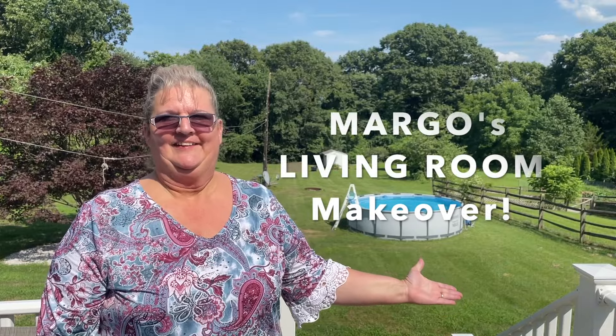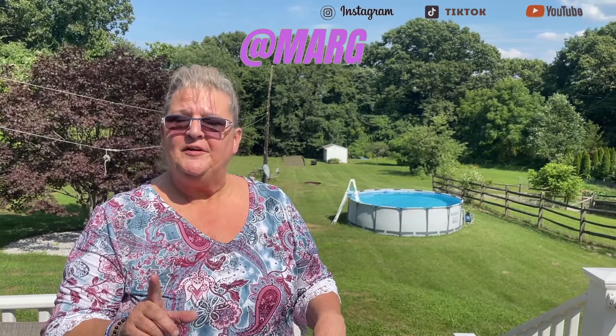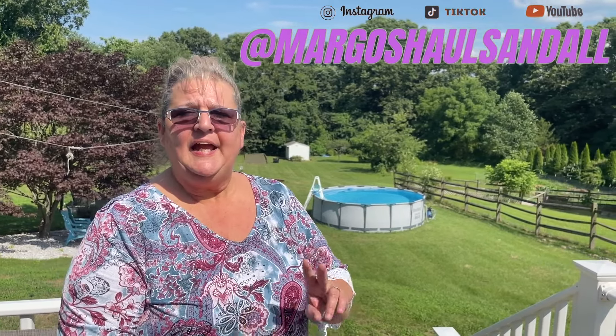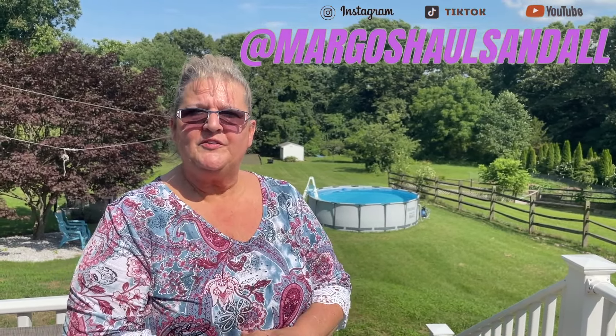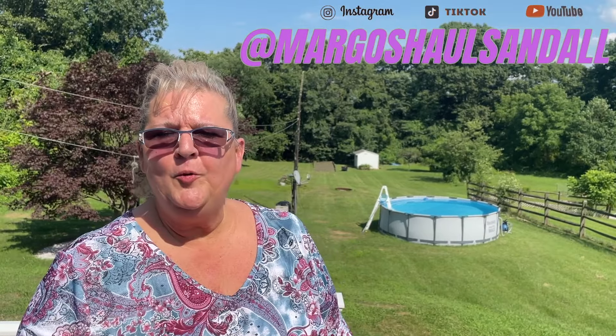Hello everybody and welcome back to Margo's Halls and All. So finally, the long-awaited living room makeover is here. There are some parts of this video — I'm talking about a collage — I did not complete. I believe that's the last piece I have for this living room. But if you follow me on TikTok and Instagram, Margo's Halls and All, you will be seeing that in the near future. I hope you enjoy — let's get on to the video.